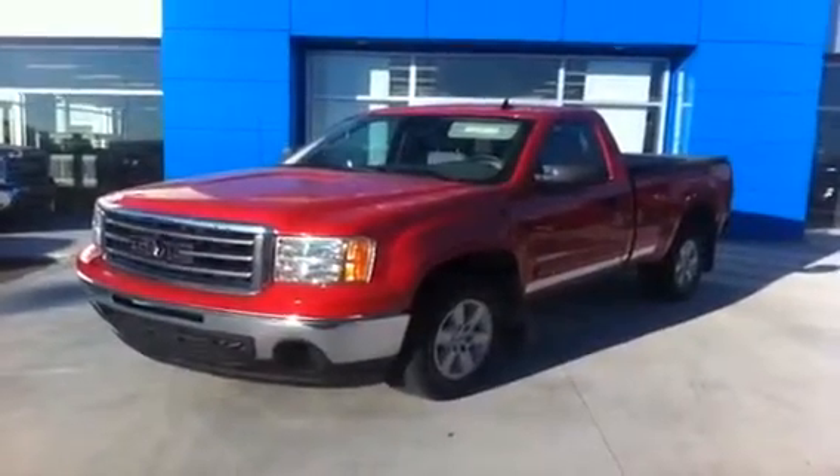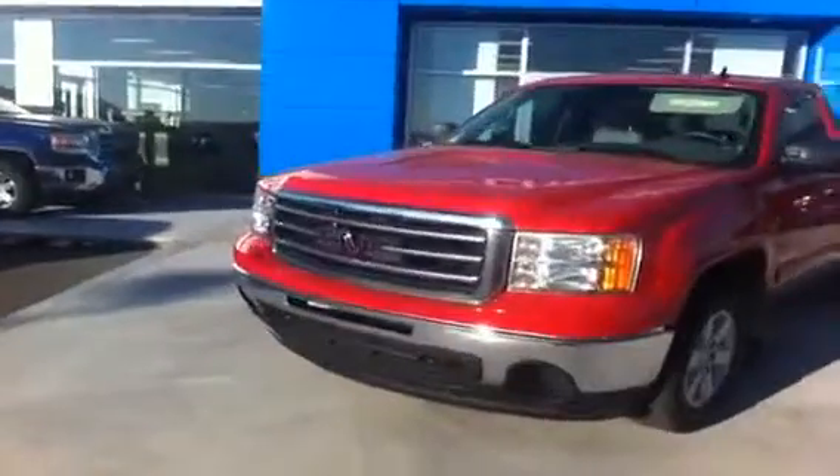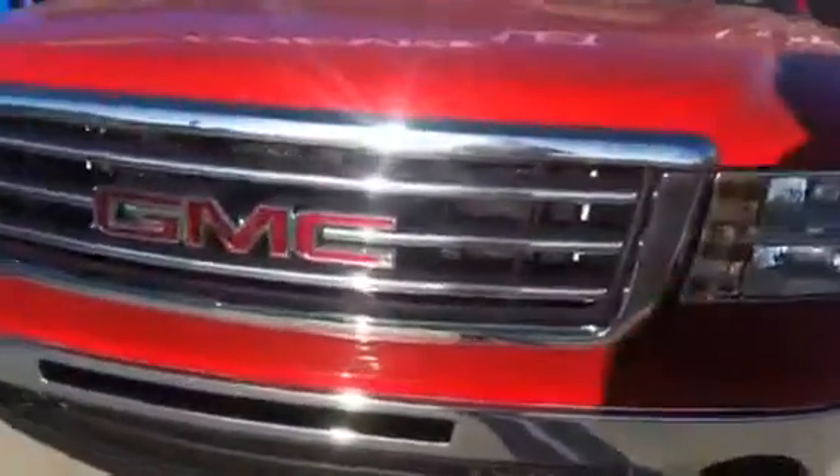Welcome to Schuylkill Motors in Fort McLeod. We have here stock number 119296, a 2012 GMC Sierra.